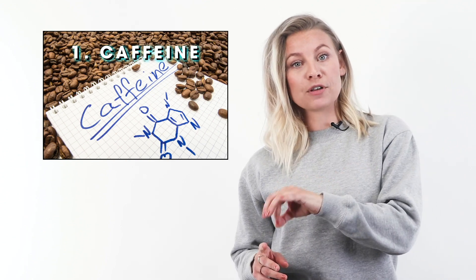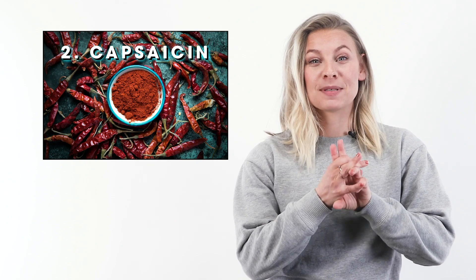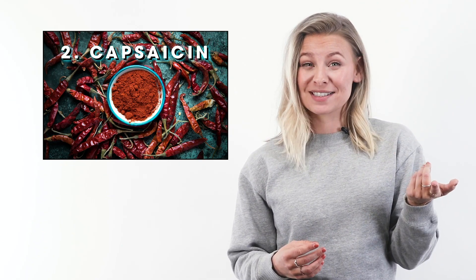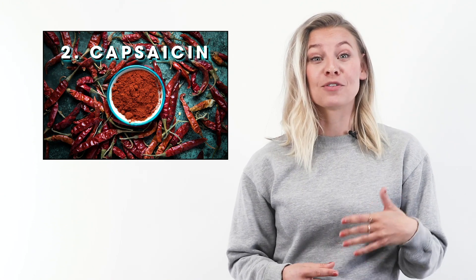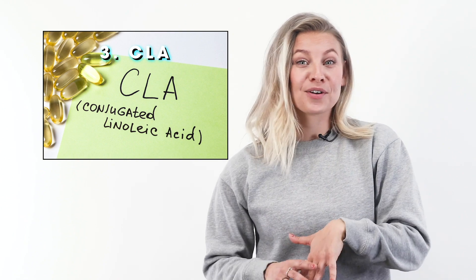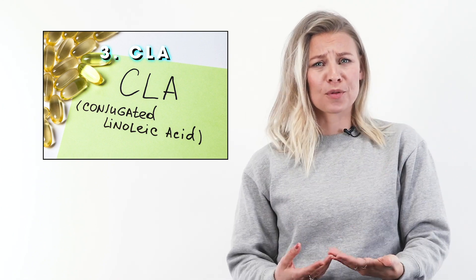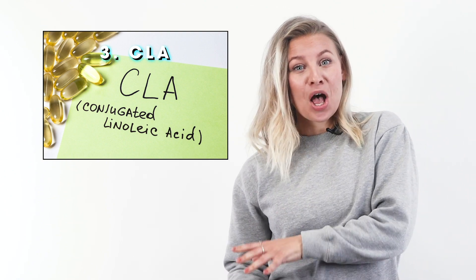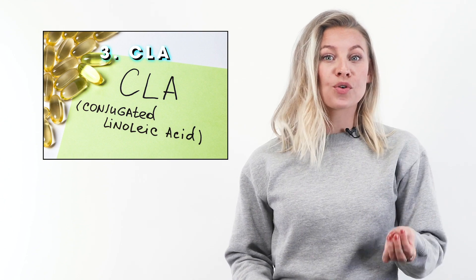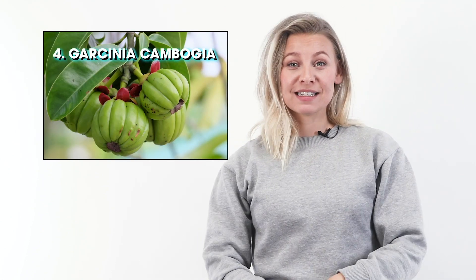Caffeine plus green coffee extract is a true dynamic duo. Number two is capsaicin — the natural plant compound that puts the tingling hotness in chili peppers — and some findings show that consuming it may lead to greater weight loss results. Number three is conjugated linoleic acid, or CLA. More research is needed to confirm its weight loss benefits, but results so far have been encouraging.